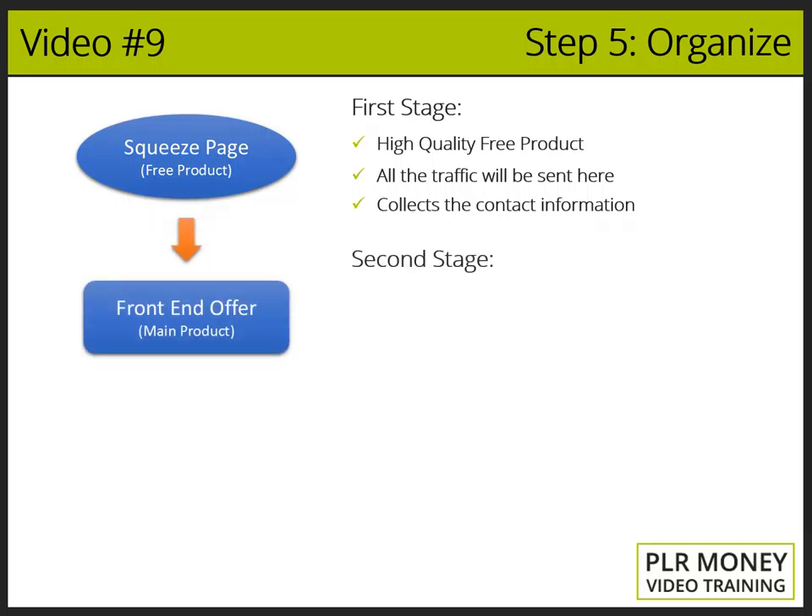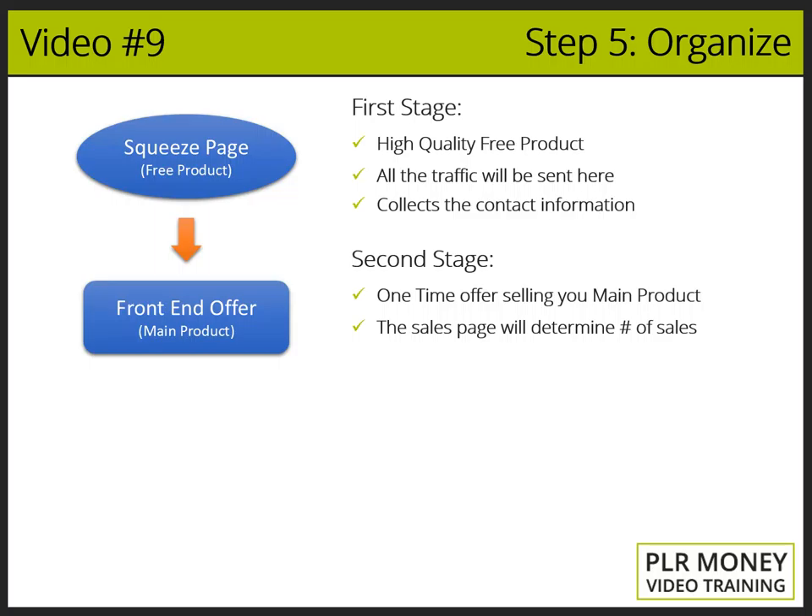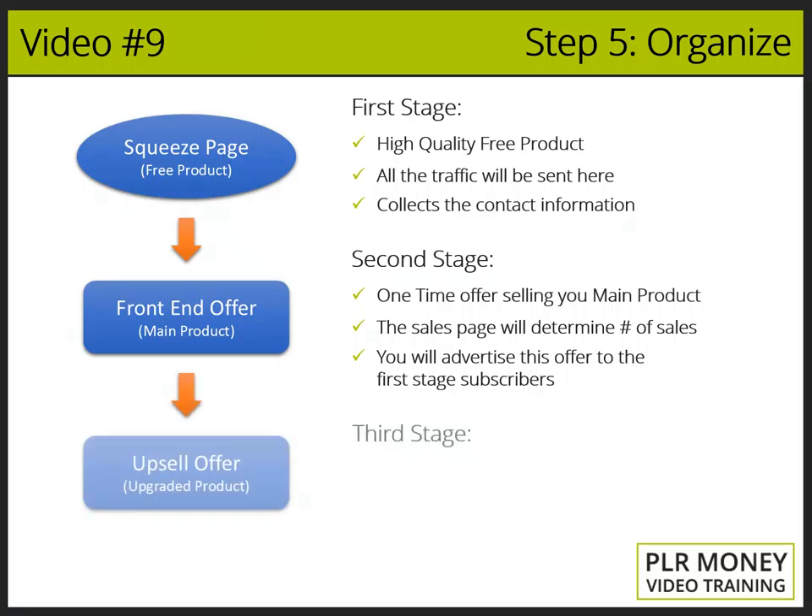The second stage: after people leave their contact details on your squeeze page, they will automatically be redirected to the front-end offer. Here the visitors will have access to a one-time offer, which will be your main product. That sales page has to be really good so you can get as many sales as possible. Another vital component that a high-quality PLR product delivers is a set of pre-written emails you can plug into your autoresponder series to advertise your main product to subscribers who opted in for the free product but didn't buy the main product.